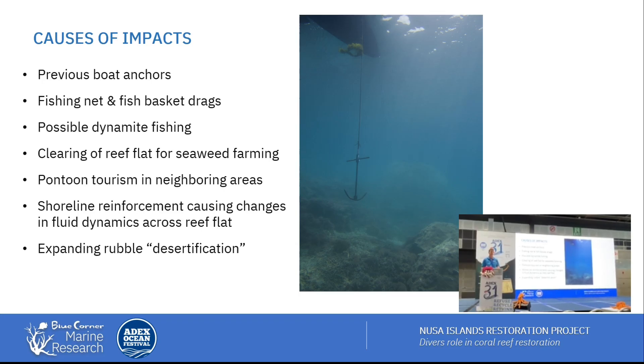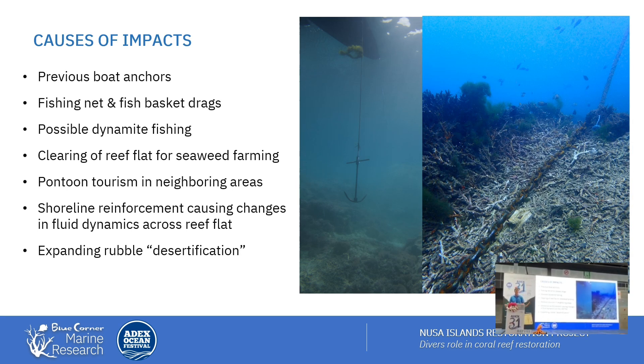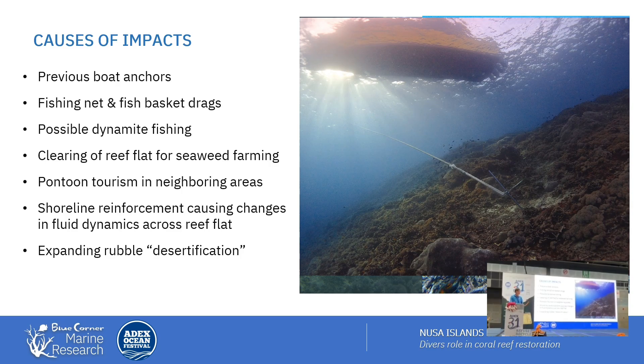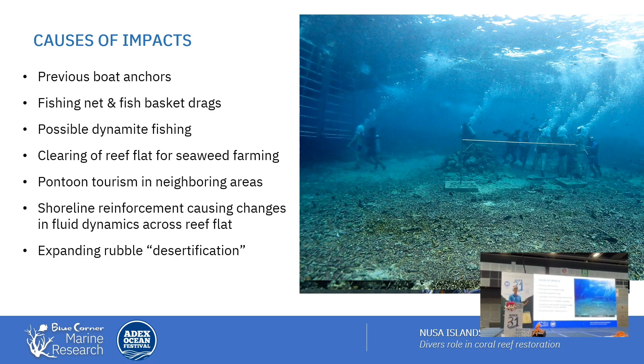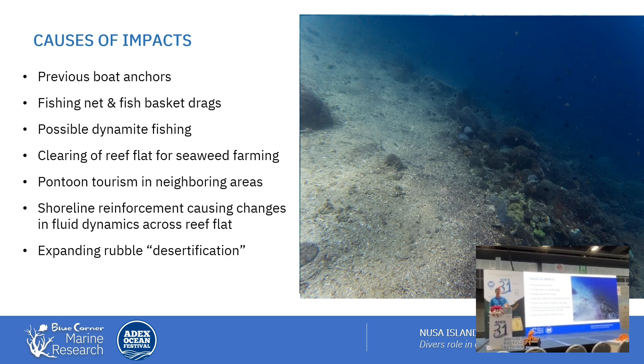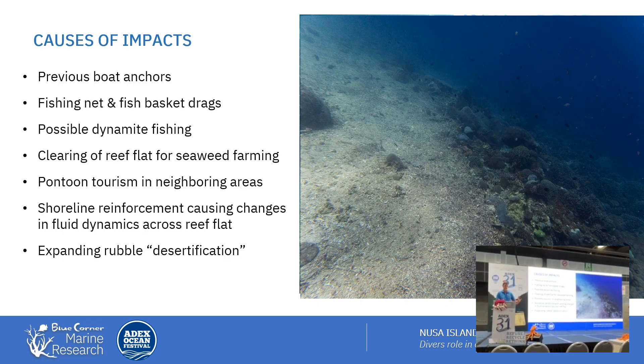The first step is trying to reduce some of the impacts that were causing the destruction. Anchors dragging and smashing the reef — it's not just the anchor itself, but if a boat is left overnight, the chain sways in the current and creates a path of destruction breaking the reef. Fishing nets dragging across also cause physical damage. Pontoons clear areas underneath for guests to walk around, but this creates rubble areas that shift down the slope and landslide, covering healthy reef — what started as a 10-by-10 meter rubble patch can expand to 20-by-20 meters the following year.